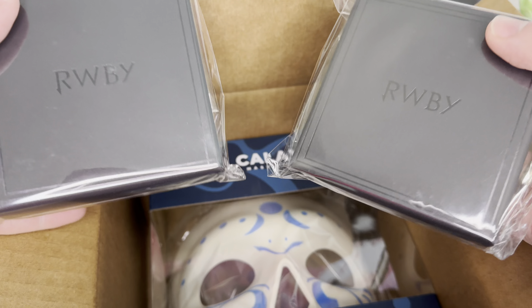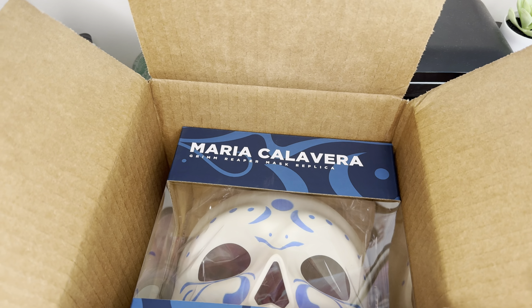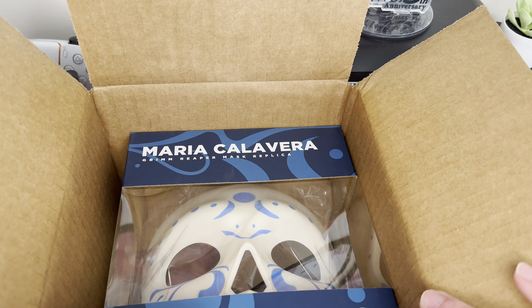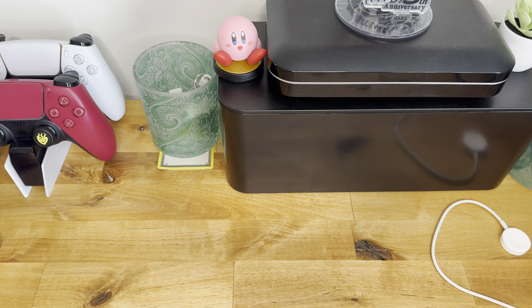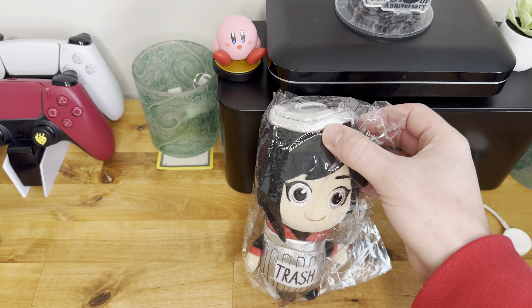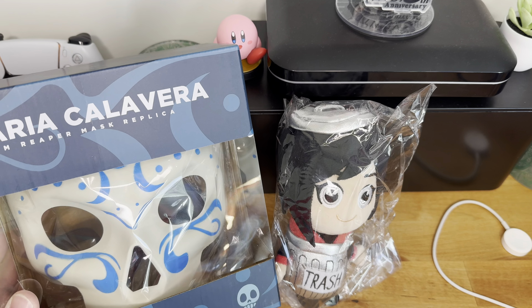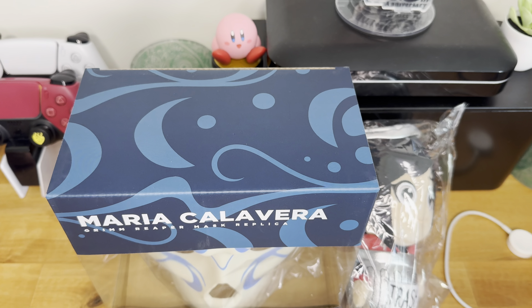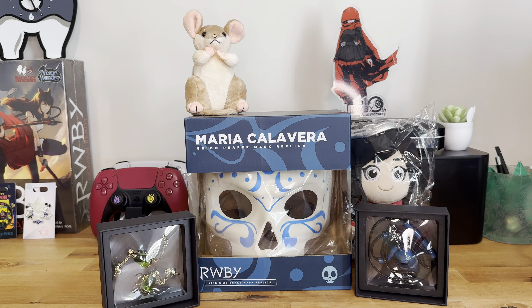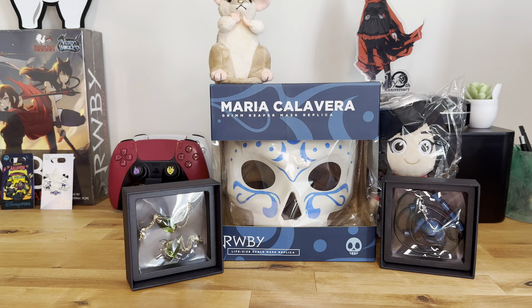So without further ado, let's get into this video. This was the last batch of official new merch that Rooster Teeth dropped before the store shut down. We have got four items: Maria Calavera's Grim Reaper mask, the Trash Ruby plushie, Maria Calavera's necklace, and Pyrrha Nikos's earrings. Here is a quick overview of everything we're going to talk about in this video — both sets of jewelry, the mask, and the Ruby plushie.